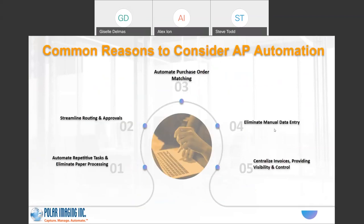Common reasons to consider AP automation: number one, we want to automate repetitive tasks and eliminate paper processing. Two, we're going to streamline routing and approvals. Three, we're going to automate purchase order matching. Four, and most important for many organizations, we're going to eliminate data entry — no more printing out invoices and keying that information back into your accounting system. And then we're going to centralize all of this, giving you a platform so everything is in a central location with complete visibility over any invoice at any time.